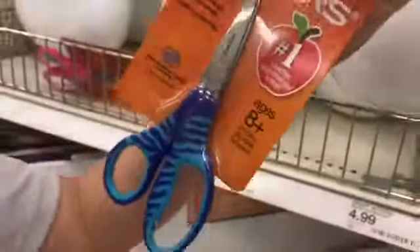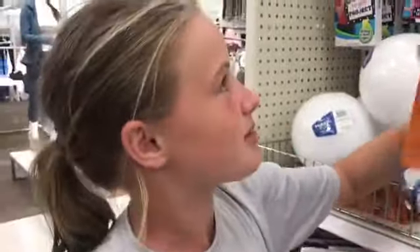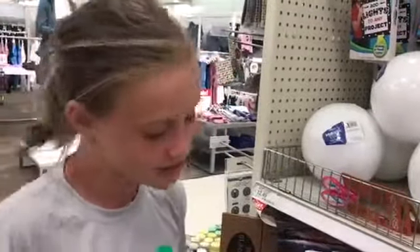Let's go get the scissors. I decided on these blue scissors, even though I really want the green ones, but they have a safety edge.